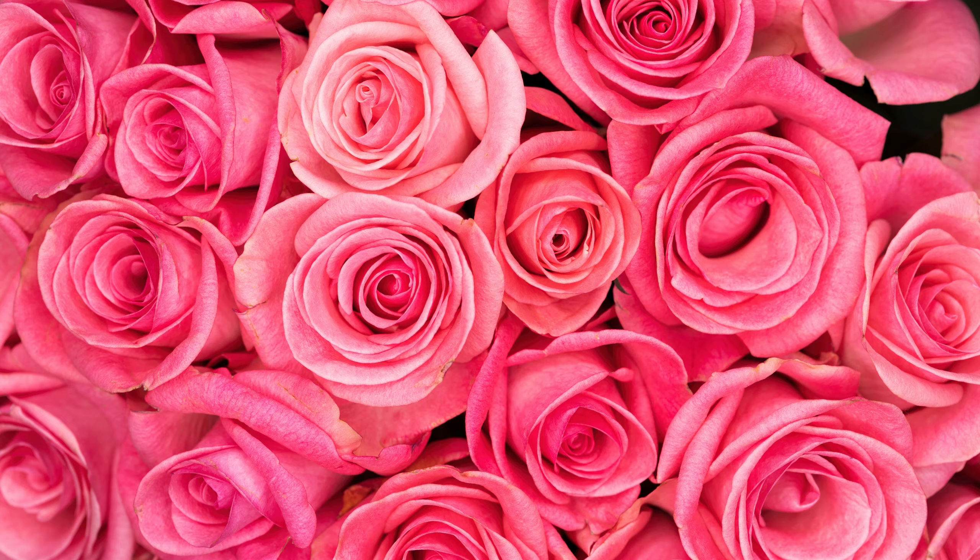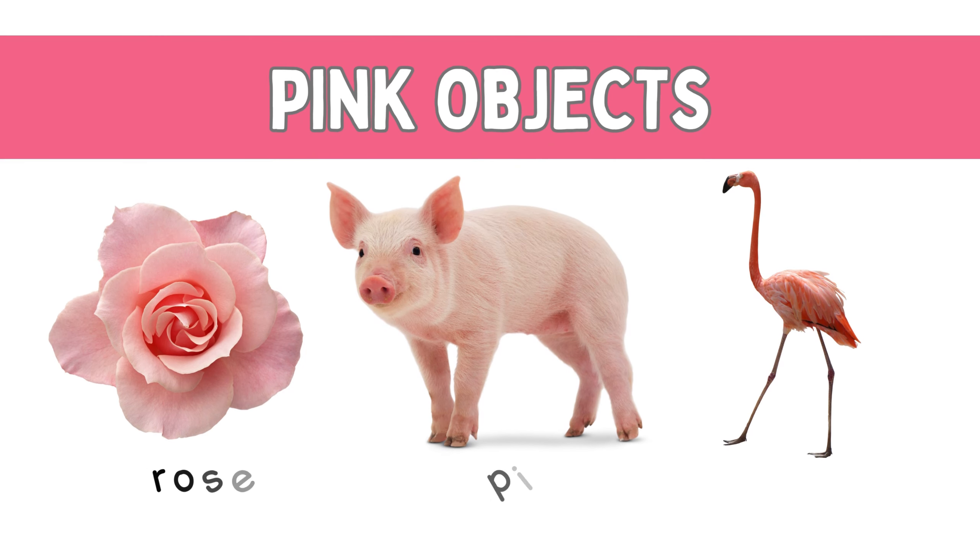Pink! Pink flowers, pink rose, pink flamingo.